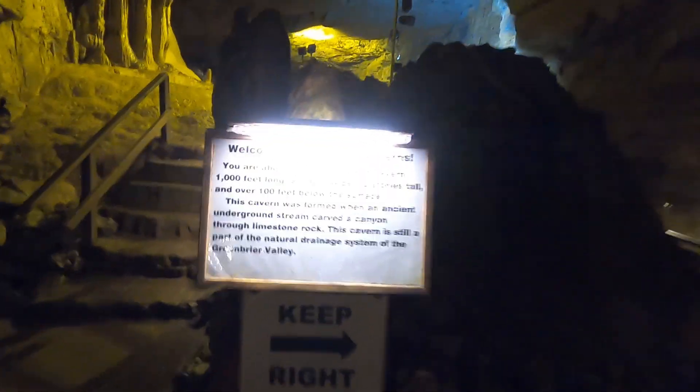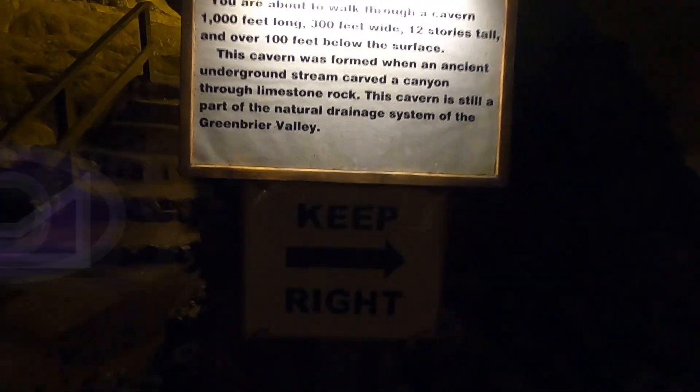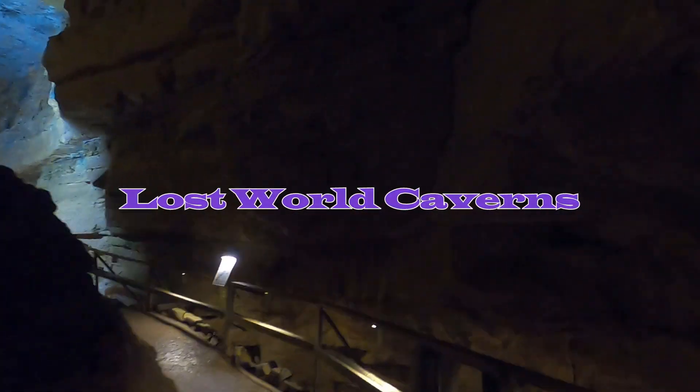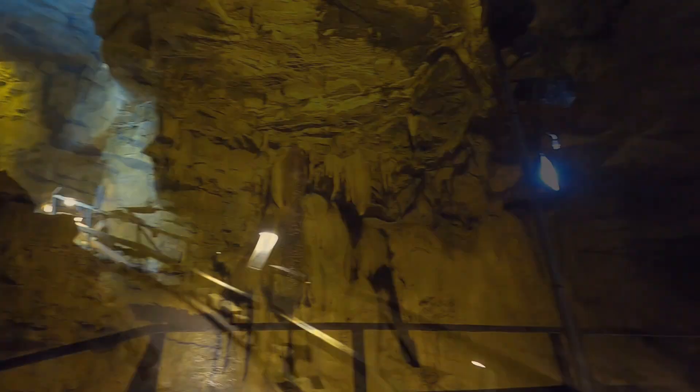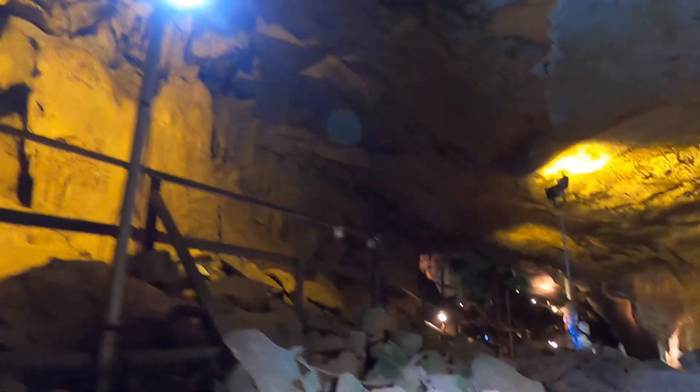Y'all ready for another cave adventure? Well, it's too late — you're coming along anyway. This one is called Lost World Caverns and it's located in the hills of West Virginia. The coolest part about this is that it is a self-guided tour, which allows you to enjoy it at your own pace.